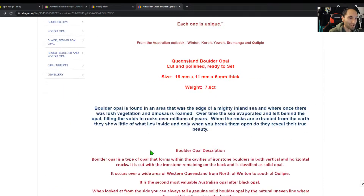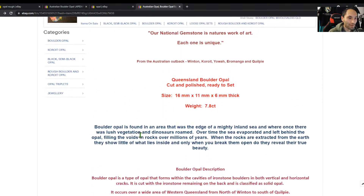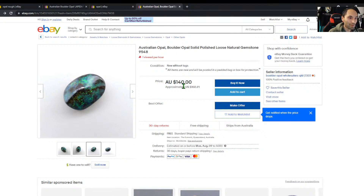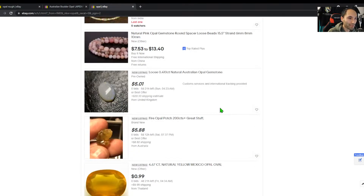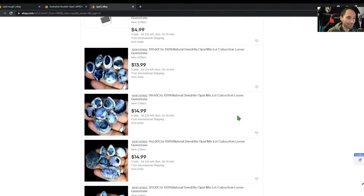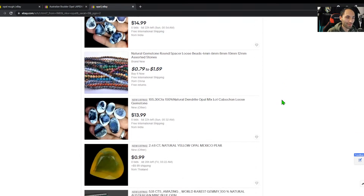Boulder opal wholesalers Queensland — description says 7.8 by 16 by 11 by 6, it is a bit of a chunky piece. A lot more Mexican opal on the US side of things. Fire agate — I think I've maxed out the opal listings. I do really like the dendrite opal stuff — people laugh at it but I think it forms some really cool patterns. I've seen faces in them. They're a cool stone.